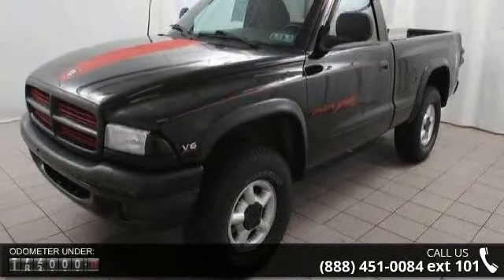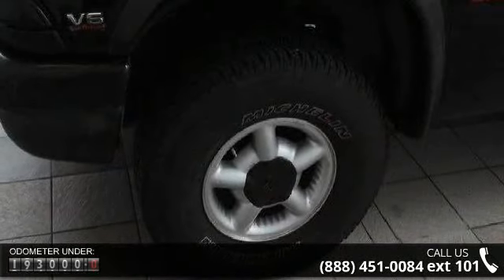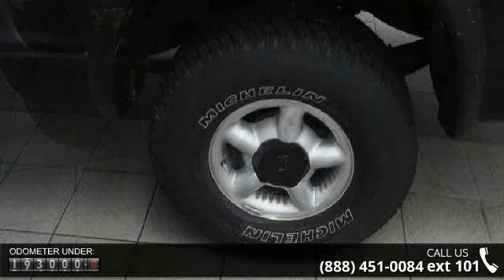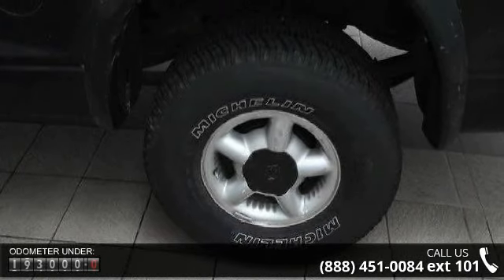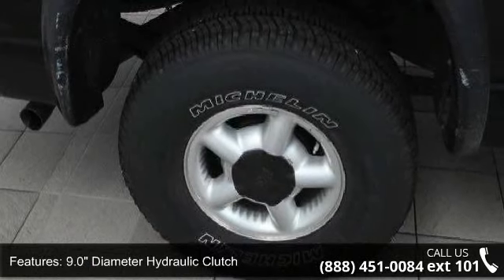Some of the top features included with this vehicle are a 9.0 inch diameter hydraulic clutch, V231 two-speed synchronized transfer case, four-wheel drive, high-strength 35,000 psi carbon steel frame, and independent front suspension.